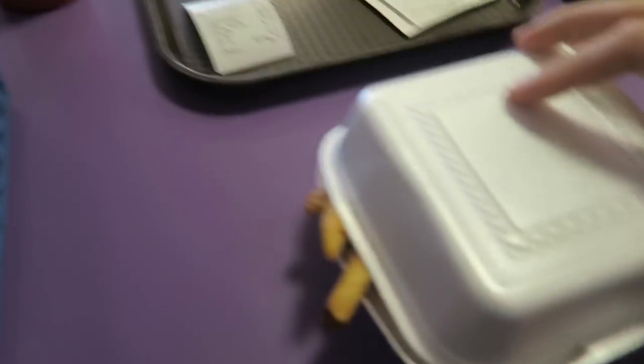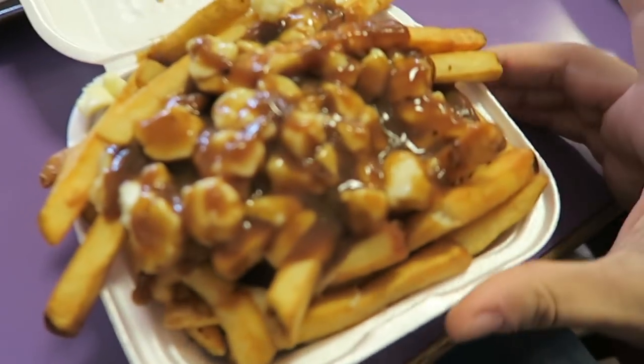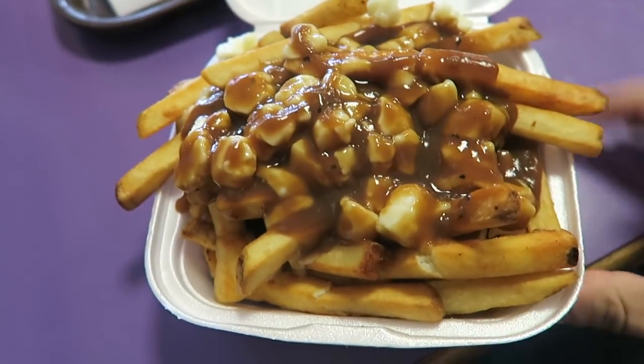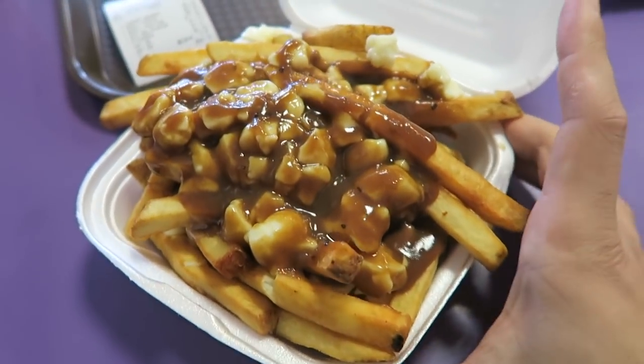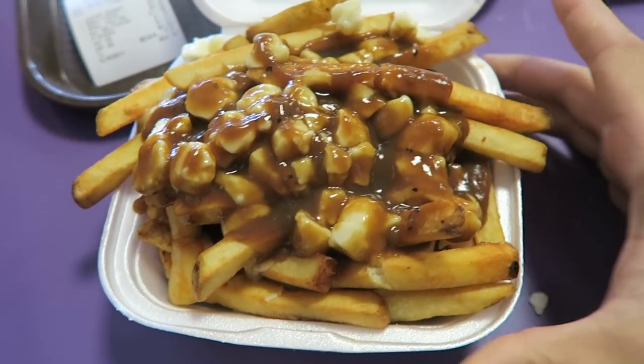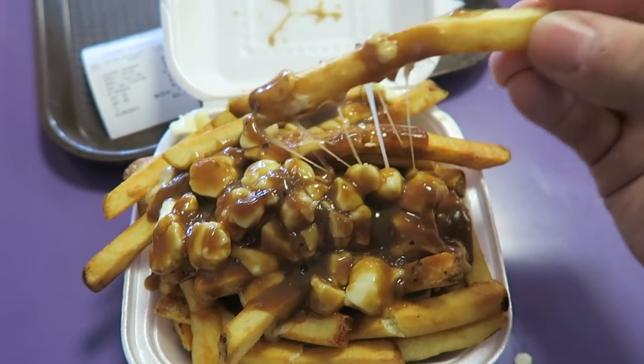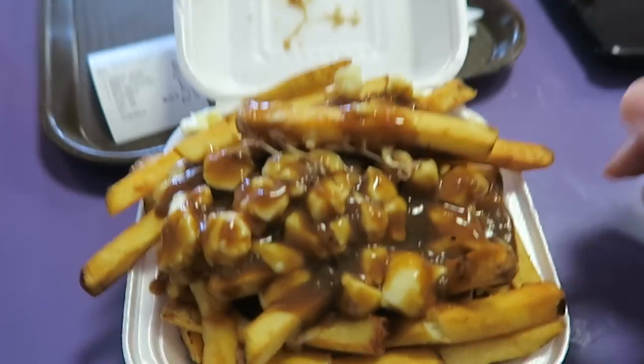It looks really good. So this is a small poutine — it's $5 for this. Poutine is a Canadian thing, for all my new viewers that don't know I'm in Canada. Cheese curds, gravy, and fries. It looks so good, so I'm going to try that.